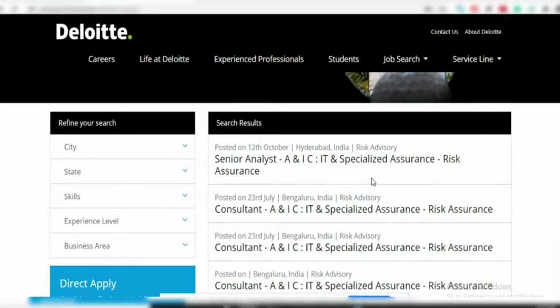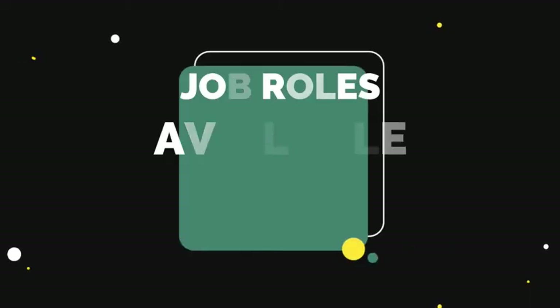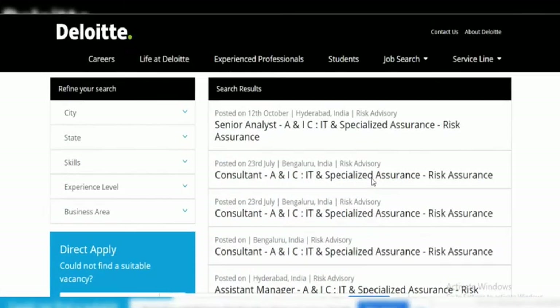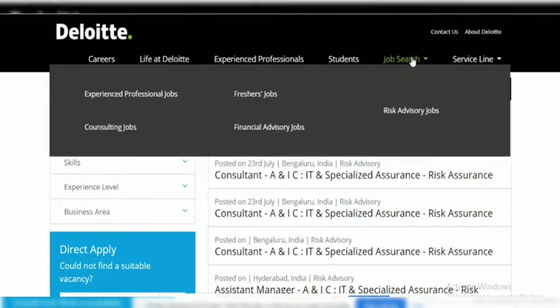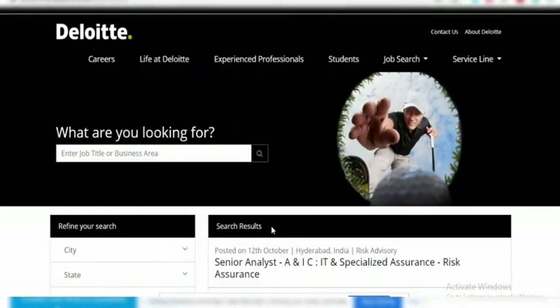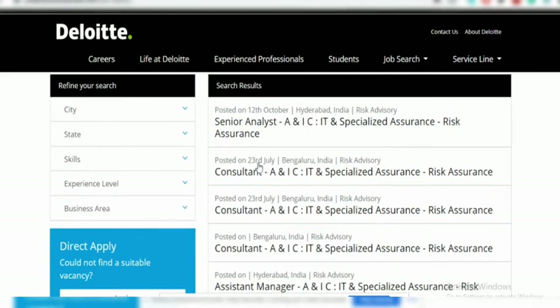First I am going to cover what profiles are available for freshers. As you can see in the job search section, various options are there. Just click on the fresher job and you will find many jobs available for freshers.